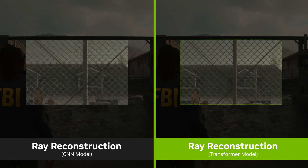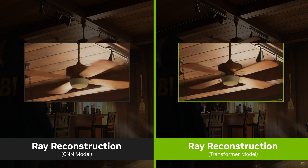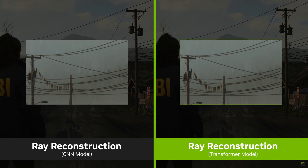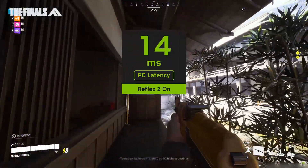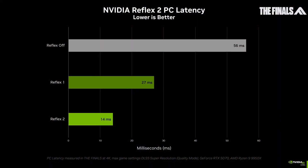Now let's look at Reflex 2, NVIDIA's latest weapon in the fight against input lag. Using a clever technique called frame reprojection, it can actually predict and adjust frames based on your mouse movement before they're even rendered. In The Finals running at 4K with max settings, they've demonstrated cutting latency from 56 milliseconds down to just 14 — a staggering 75% reduction. And the best part? Reflex 2 will be supported across all RTX GPUs, breathing new life into older hardware.